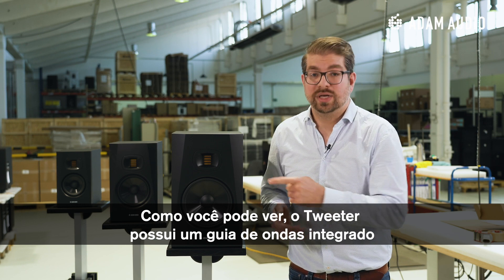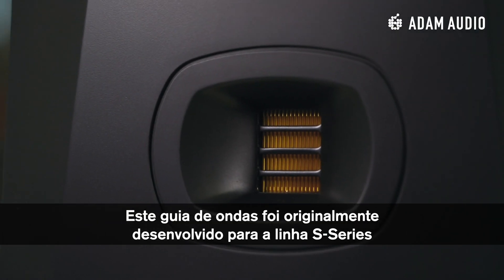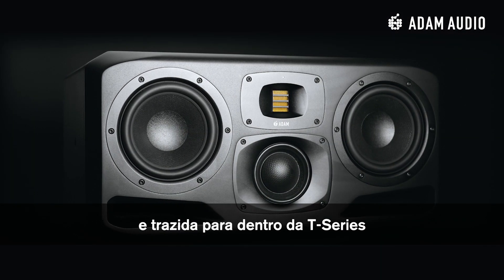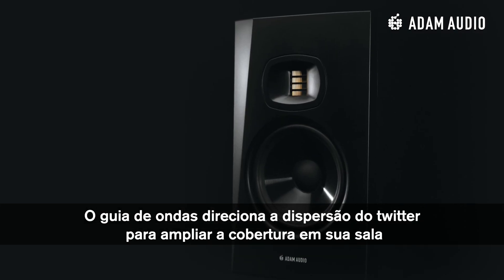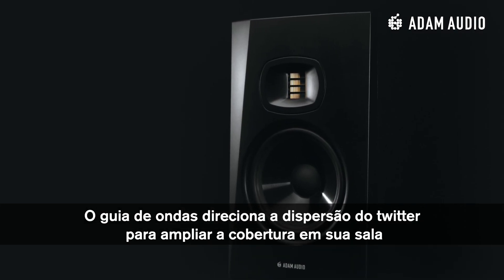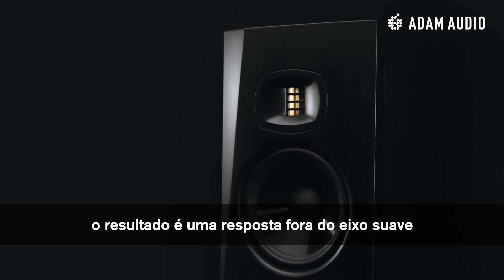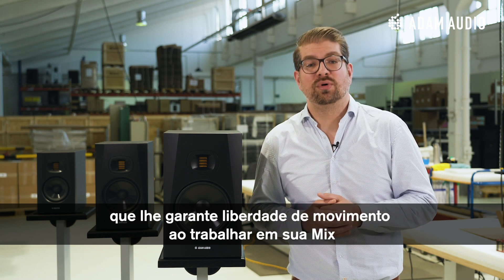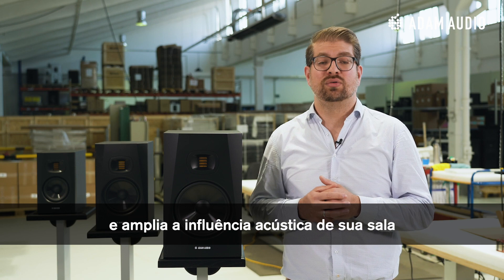As you can see, the tweeter is embedded in a waveguide. We have taken this waveguide, which was originally designed for our flagship monitors of the S-Series, and distilled it into the T-Series. The waveguide shapes the dispersion of the tweeter to increase the usable area in your room, resulting in a smooth off-axis frequency response, which brings you increased freedom of movement while working on your mix and decreases the room's acoustic influence.